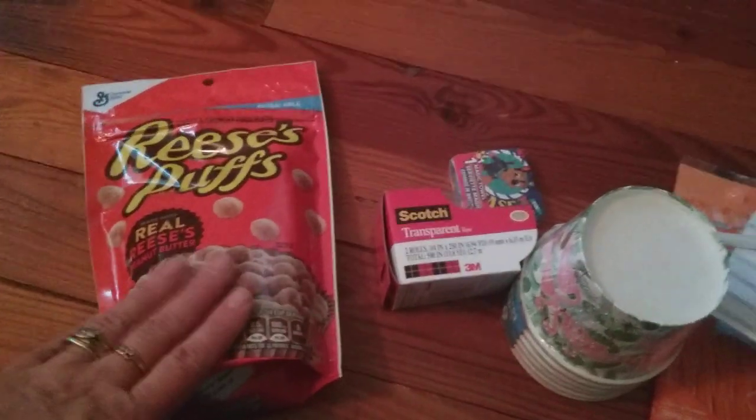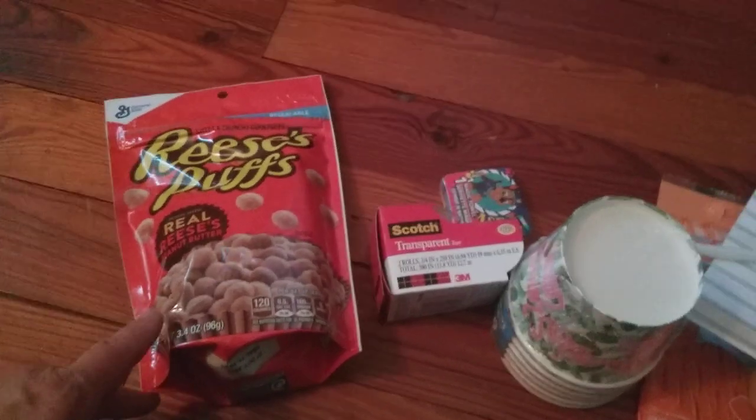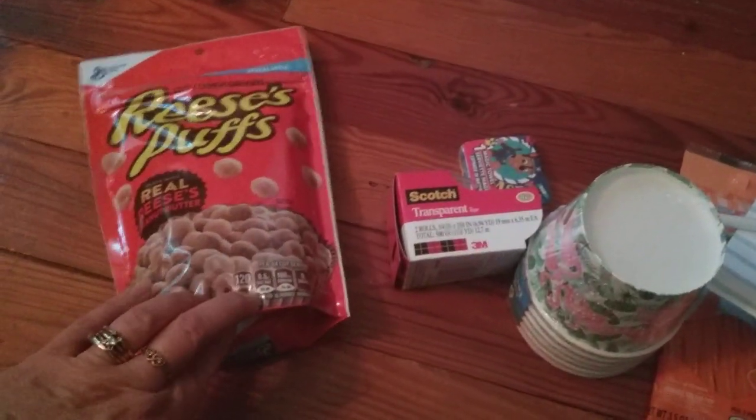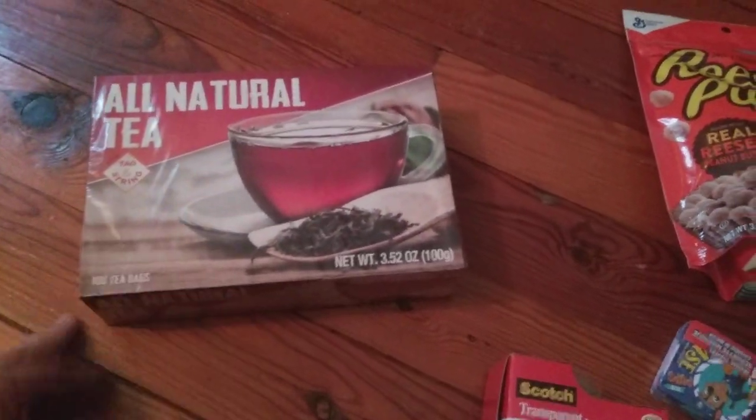I've got one of these bags of Reese's Puffs cereal — just a tiny bag. Sometimes my hubby likes taking these to work. Next I've got some tea bags; my husband drinks a lot of iced tea, and there are like a hundred bags in here.